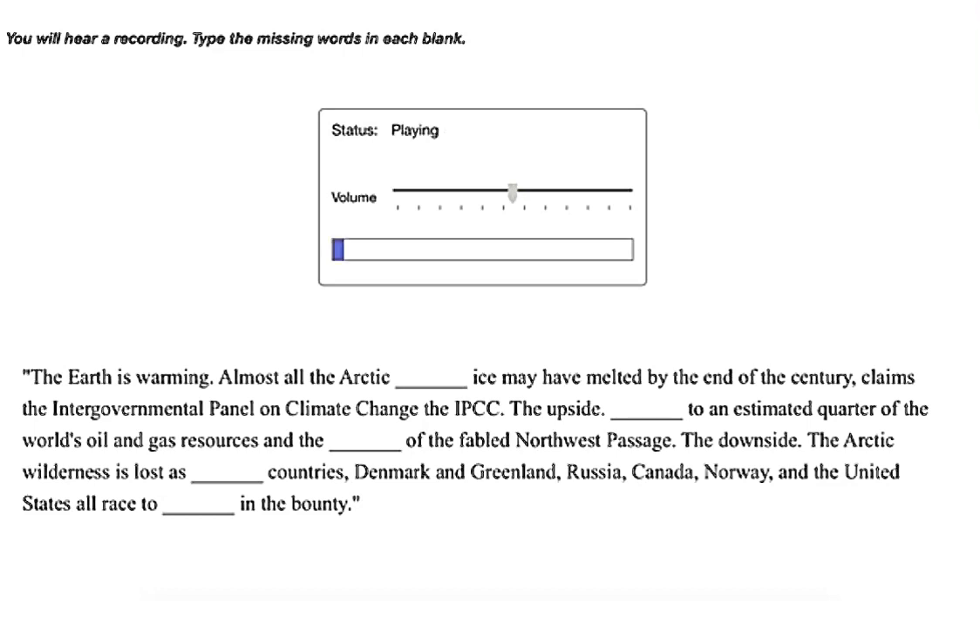The Earth is warming. Almost all the Arctic summer ice may have melted by the end of the century, claims the Intergovernmental Panel on Climate Change — the IPCC. The upside: access to an estimated quarter of the world's oil and gas resources and the opening of the fabled Northwest Passage. The downside: the Arctic wilderness is lost as neighboring countries — Denmark and Greenland, Russia, Canada, Norway, and the United States — all race to share in the bounty.